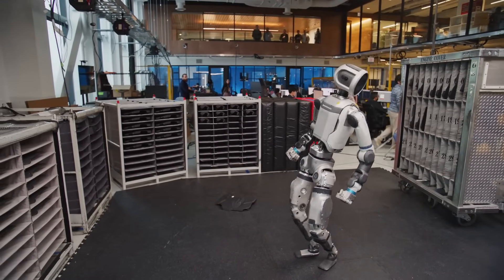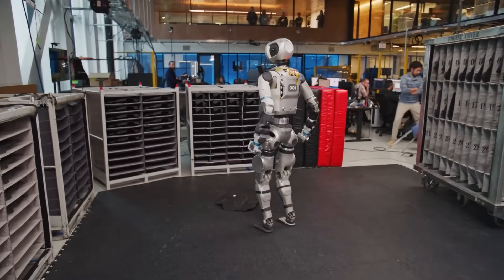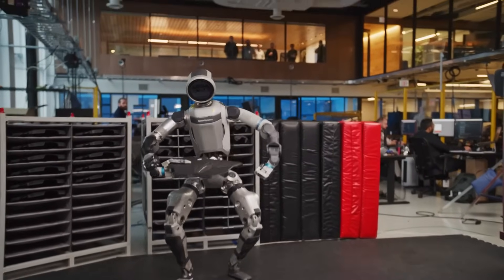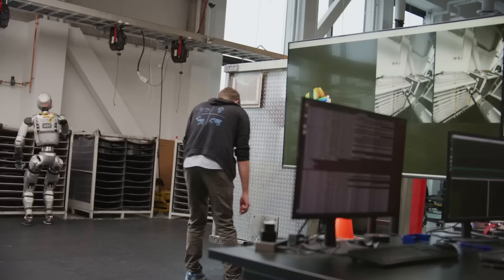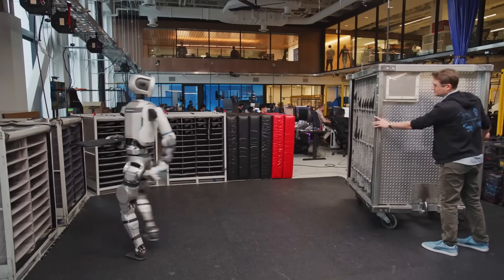In many ways, this update marks the beginning of a new phase for humanoid robotics. We've seen robots perform scripted stunts, solve isolated problems, or navigate rigid environments. What Boston Dynamics is now showing us is a robot that can think its way through a situation — not in the way that humans do, but in a way that's powerful, practical, and increasingly reliable. There's also a psychological aspect to this progress: watching Atlas work through a task like placing an engine cover, one starts to feel that this robot isn't just mimicking human behavior — it's beginning to exhibit its own kind of agency. That illusion of intelligence, backed by very real technical sophistication, is part of what makes this moment so compelling.